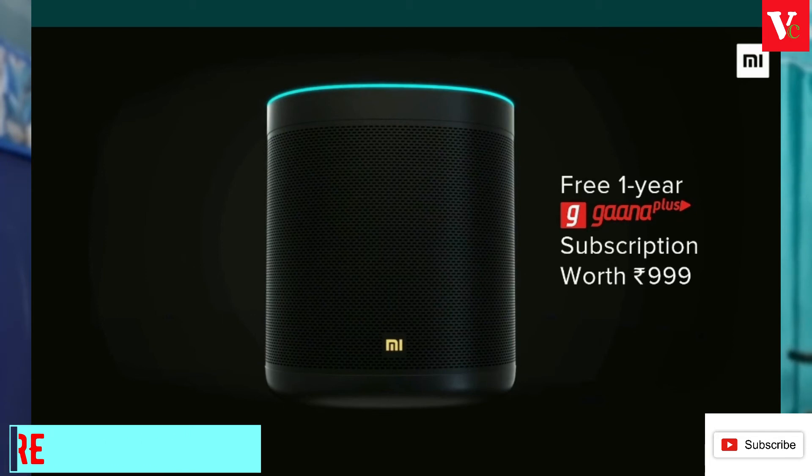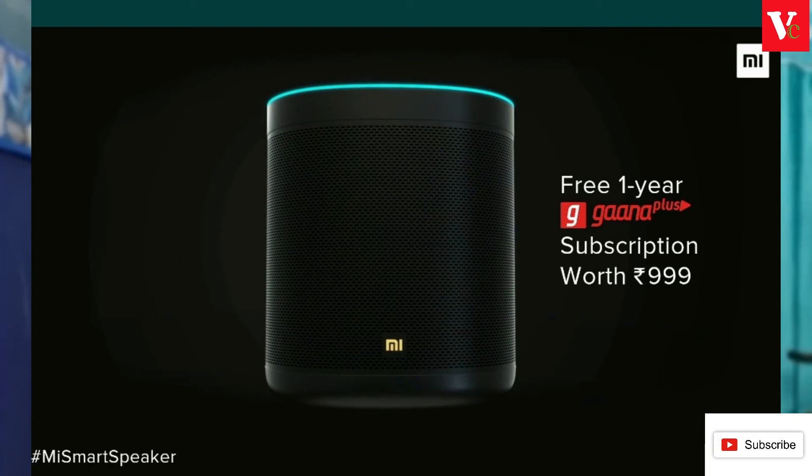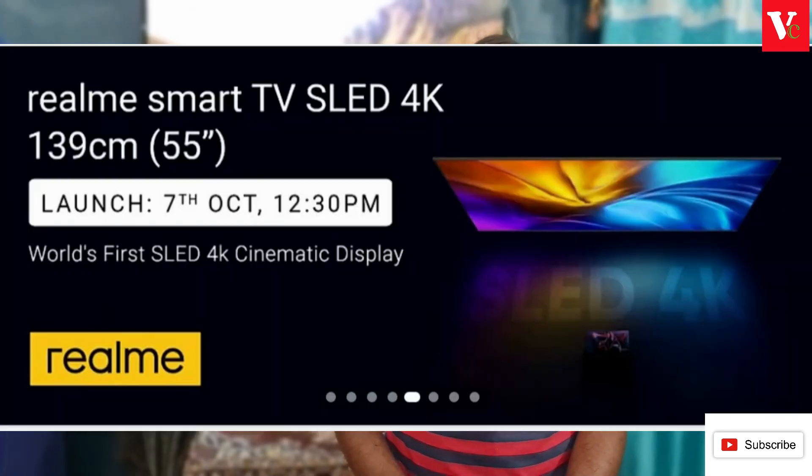The Mi Smart Speaker will come with a free subscription and a premium look for its price. There is also a Mi Smart TV at 55 inches. While we have been using OLED and UHD TVs, this time Mi is introducing SLED TVs for the first time.